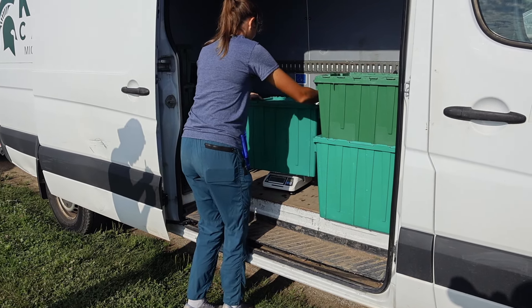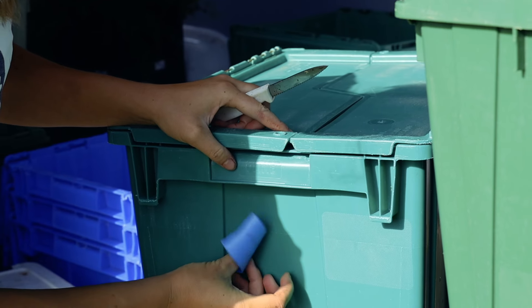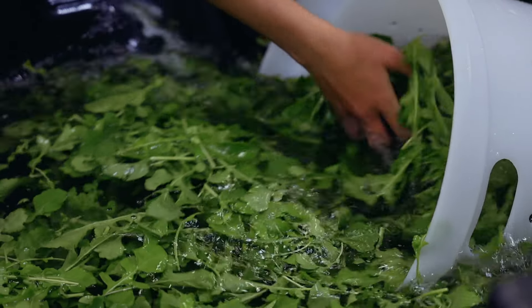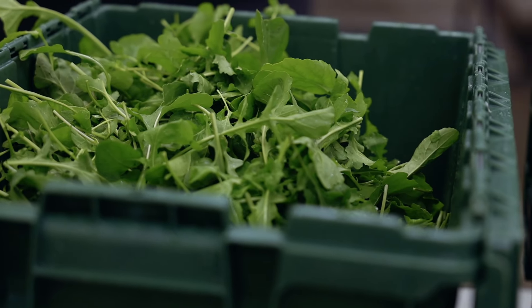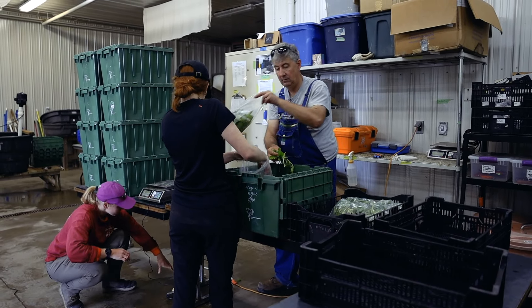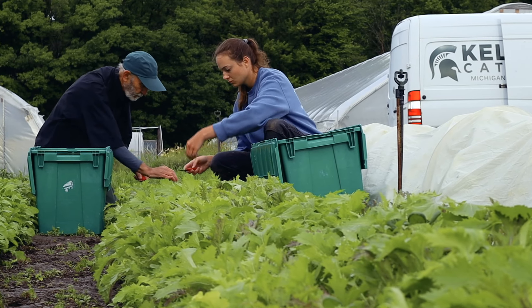We get our food to the dining halls by harvesting it first in the field, then putting it in bins and taking it up to our wash pack where we wash everything and pack it for the order. Usually we're doing several deliveries at once to different dining halls, so we harvest in bulk and then separate it in the wash pack. It'll usually be two of us that take it out and deliver it straight to the dining hall — no middleman. Each week I send out a form with everything available, all the open dining halls sign up for the quantities they need, we fill the order, deliver each week, and then the chefs make amazing food out of it.